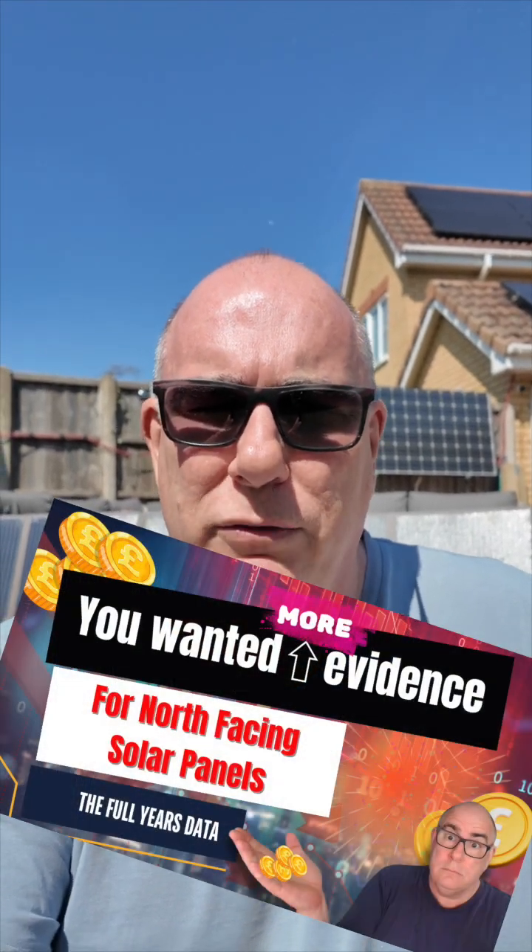A couple of days ago, I put out a video about my north-facing solar panels, and in that video I explained that they helped me extend the generation day. Well, yesterday we had such a good day — it was almost a perfect solar day.